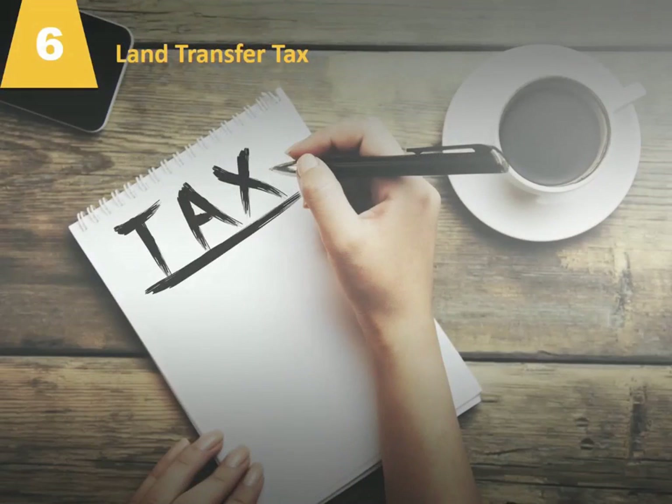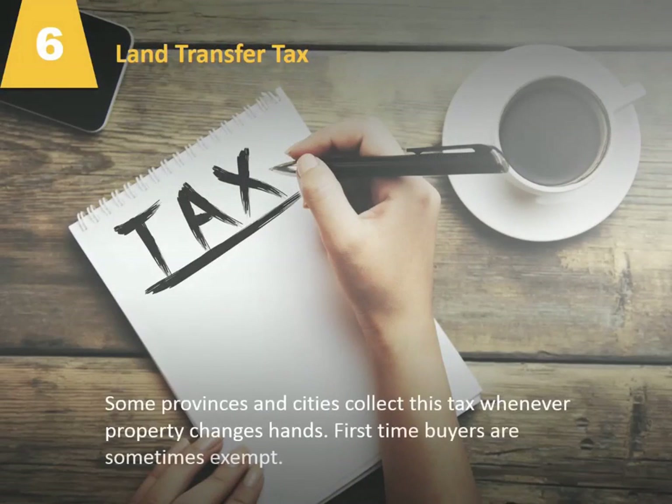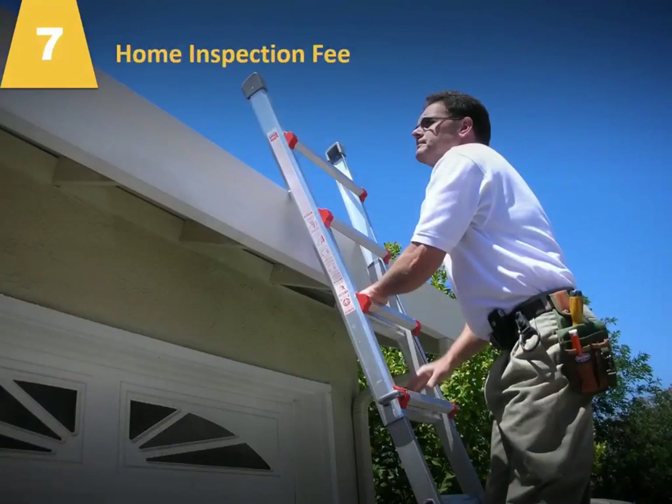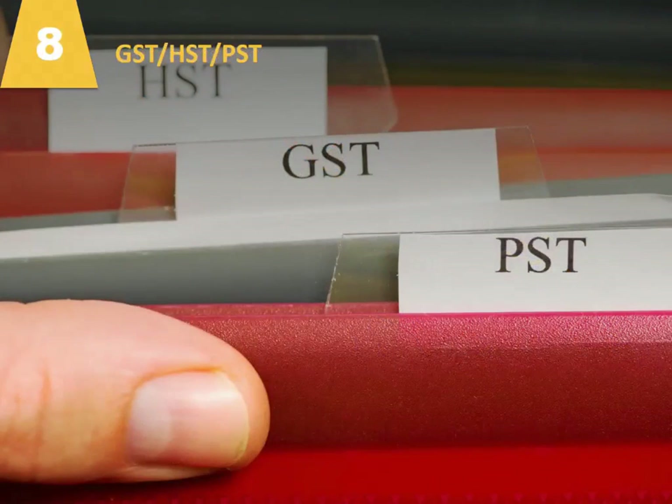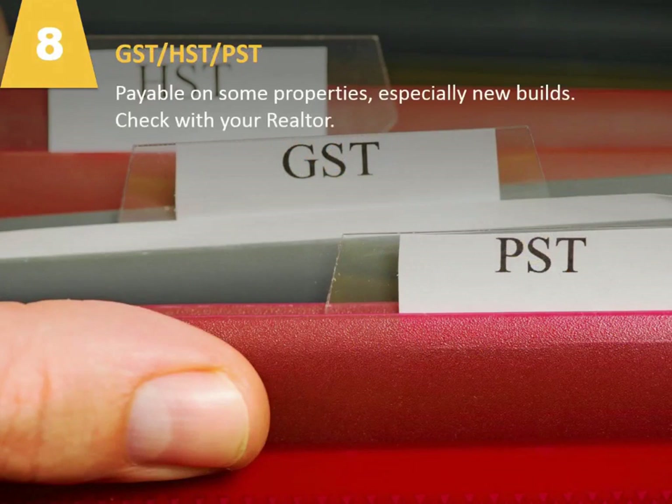Number six, land transfer tax. Some provinces and cities collect this tax whenever property changes hands. First-time buyers are sometimes exempt. Number seven, home inspection fee. A professional evaluation of the structures and systems of your home. While not mandatory, many buyers make an inspection a condition of their offer to purchase. Number eight, GST, HST, and PST. Payable on some properties, especially new builds. Check with your realtor.